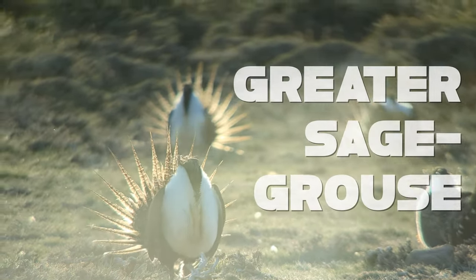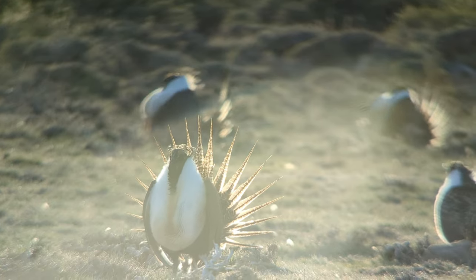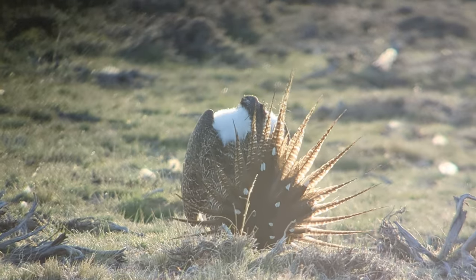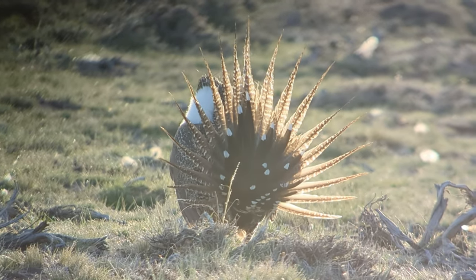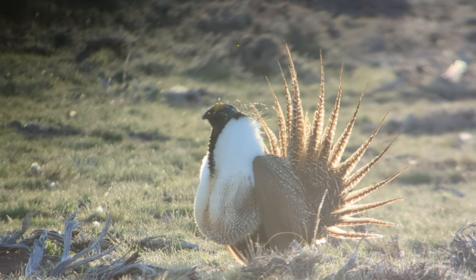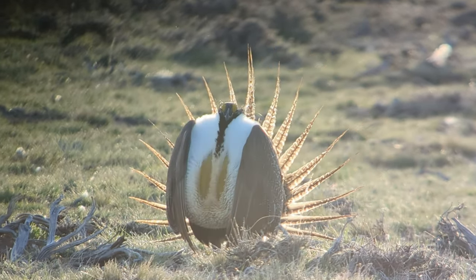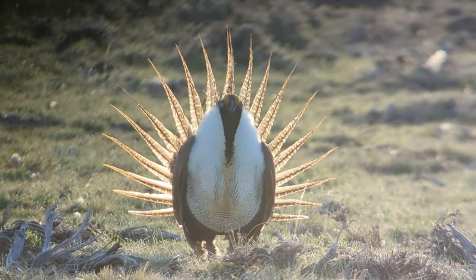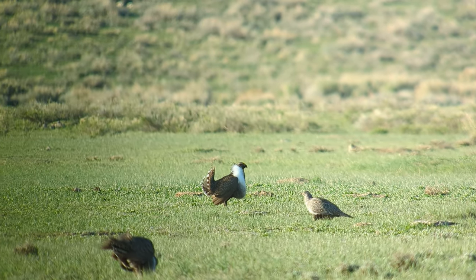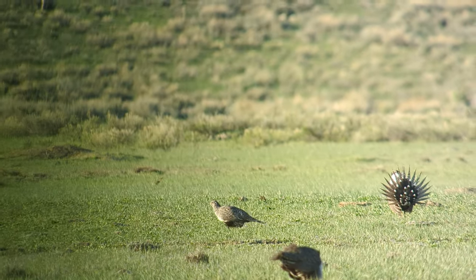This is the greater sage grouse — our largest grouse in North America, and they have one of the most ornamental tails. Just look at it flare out like that. If we spin around to the other side, they have these big yellow air sacks surrounded by white plumage. They fill those air sacks with air to make that big booming sound you're hearing, trying to attract a mate. Well, this might be good luck — a female has decided to stop by. I guess she's not interested. Good luck on the next one.